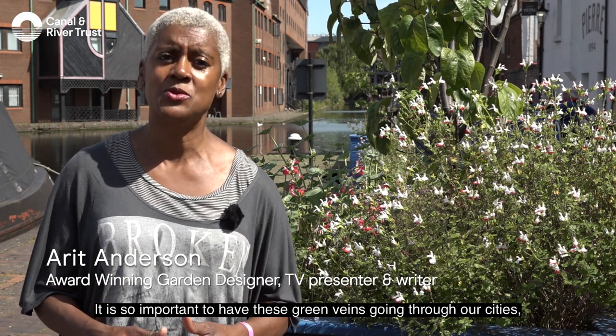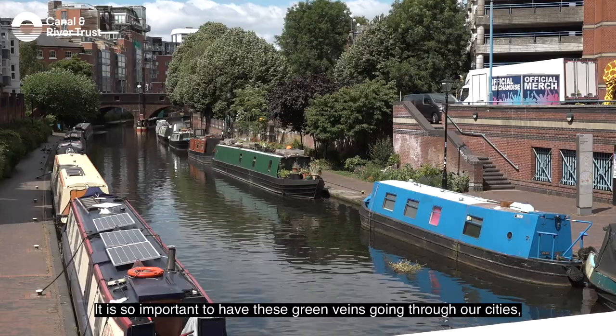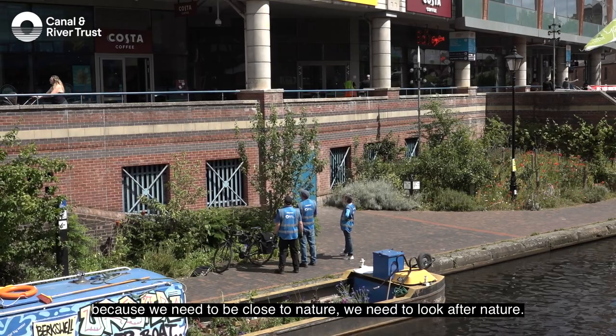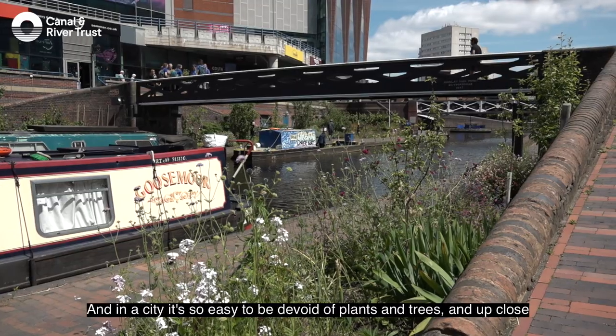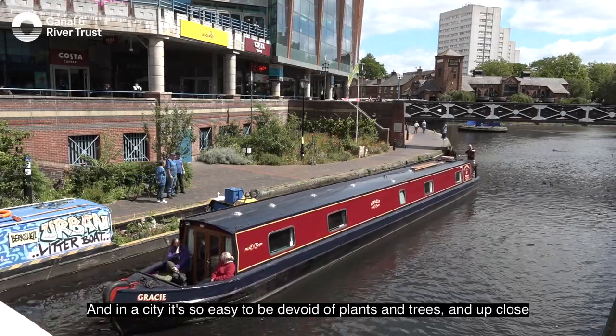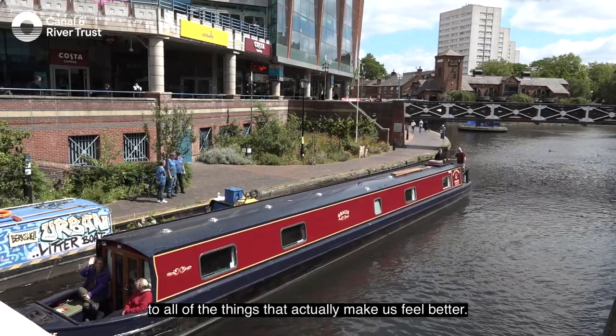It is so important to have these green veins going through our cities, because we need to be close to nature. We need to look after nature, and in a city it's so easy to be devoid of plants and trees and up close to all of the things that actually make us feel better.